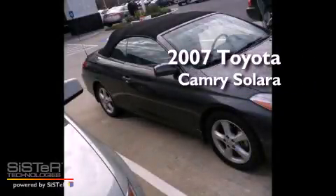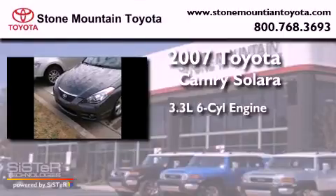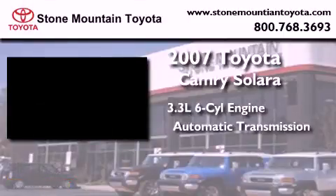This is a certified pre-owned 2007 Toyota Camry Solara. It features a 3.3-liter six-cylinder engine and an automatic transmission.